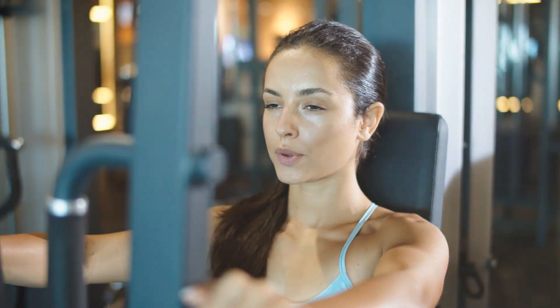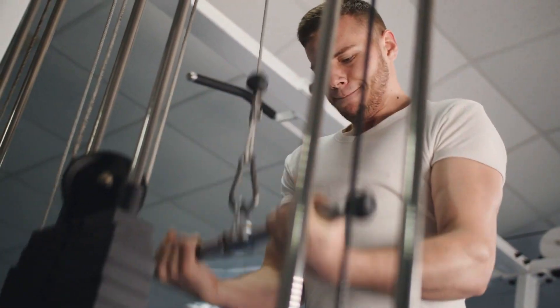Whether you're a beginner or a seasoned pro, these Bowflex home gyms promise to revolutionize your fitness journey. Stay tuned as we unravel the best Bowflex has in store for your home gym setup.